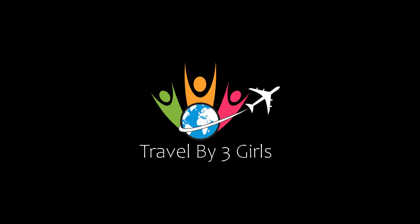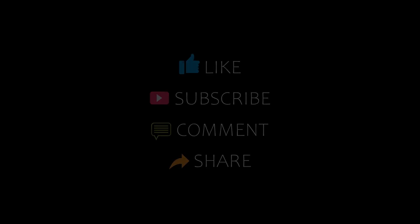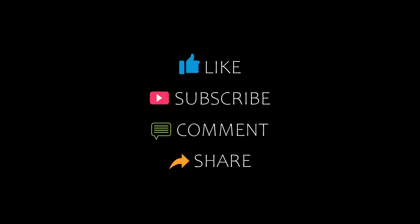Hello everyone, welcome back to our channel. You are watching a new video about the top hotels. Please subscribe to my channel and don't forget to like, share, and comment. Let's start the video.